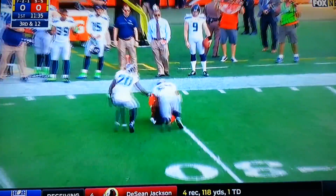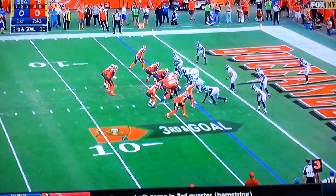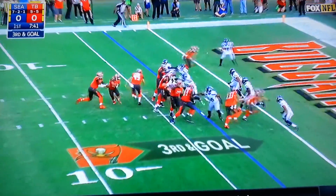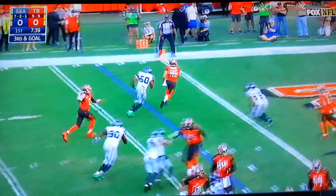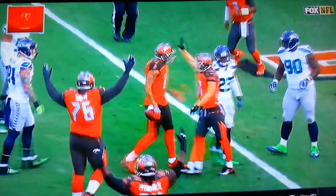Winston with time on third down — he throws, and it is caught by Evans for a Buccaneers first down! Martin set up to the left of Winston — Winston has it, he throws, end zone, touchdown! Mike Evans!